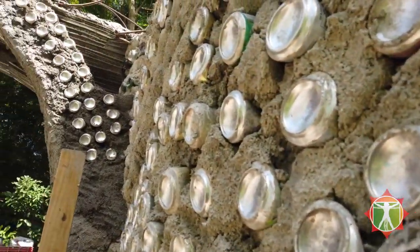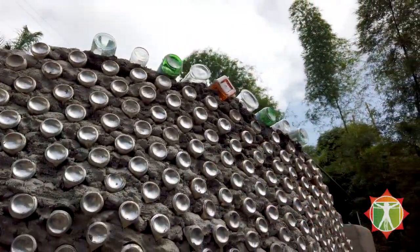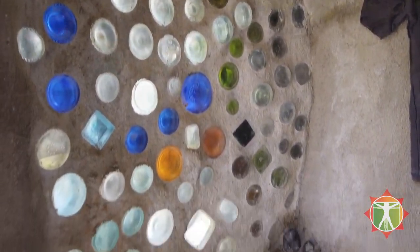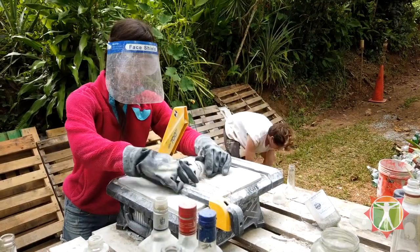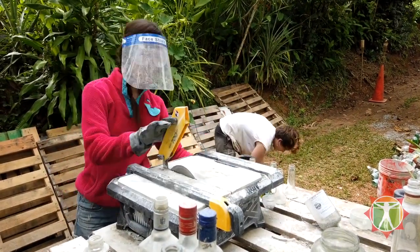Every house uses natural and recycled materials, so here we're especially focusing on repurposing garbage. There's an endless source of garbage here on the island, especially after a hurricane, and there's no real recycling programs on the island. So we have a supply of tires, cans, bottles, plastic bottles, glass bottles, and just about anything we can think of a use for, we'll use.